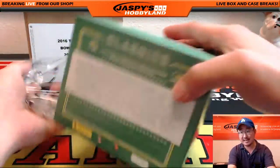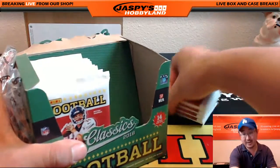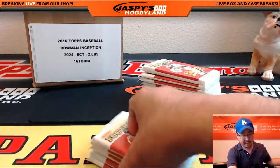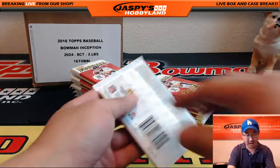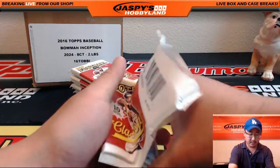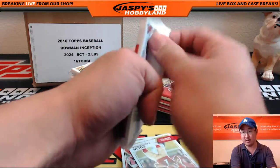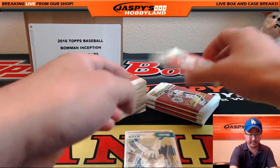While supplies last, ladies and gentlemen — if you're watching on YouTube, while supplies last because we're running kind of low. One autograph on average in here, and then every other box seems to have a relic inside. So let's look out for some monster hits in here out of this personal box.